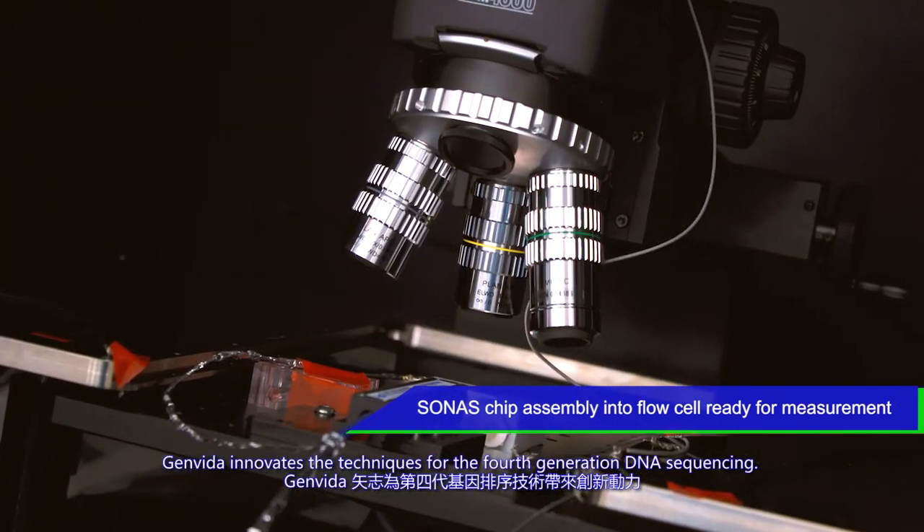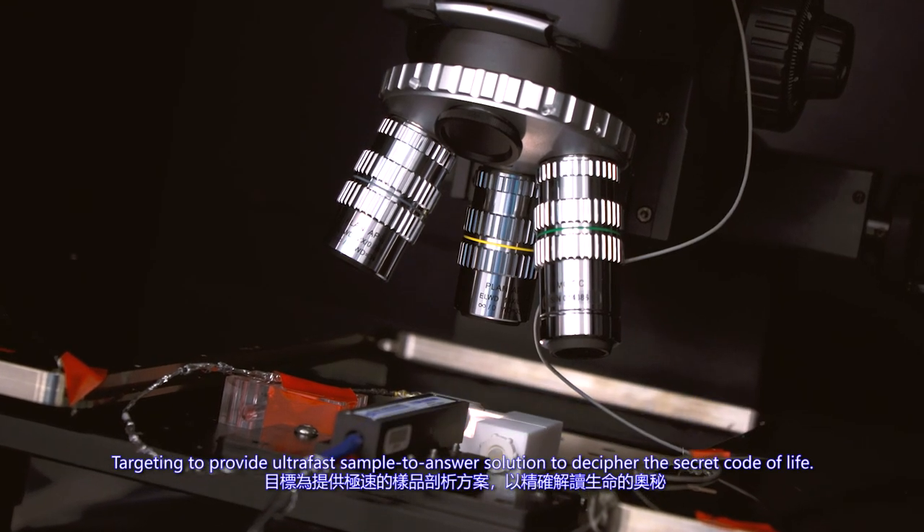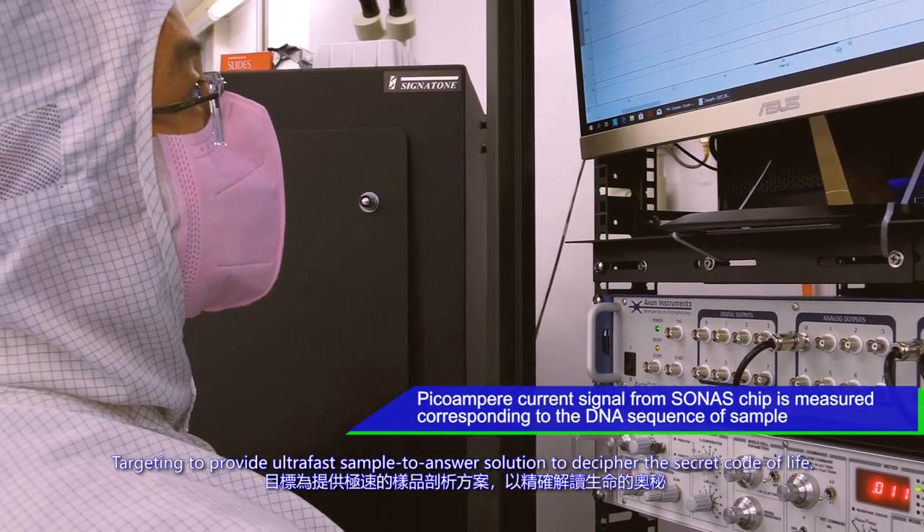Genvita innovates the techniques for fourth-generation DNA sequencing, targeting to provide an ultra-fast sample-to-answer solution to decipher the secret code of life.